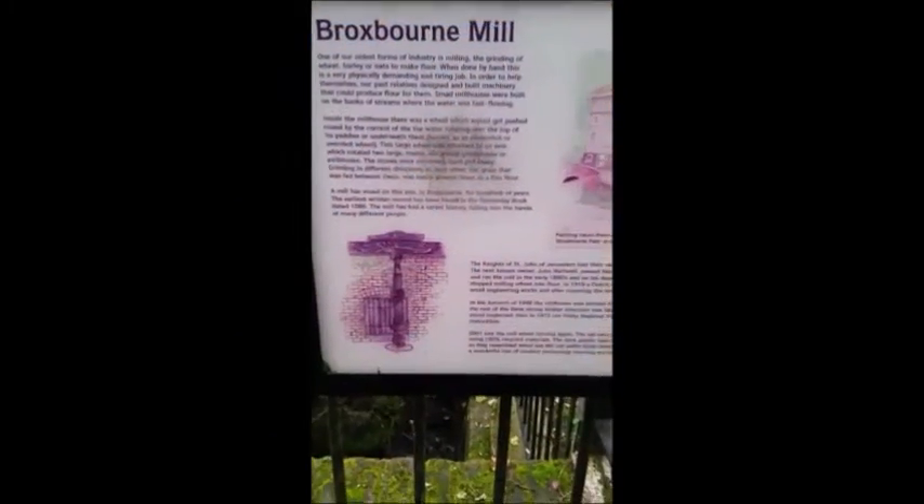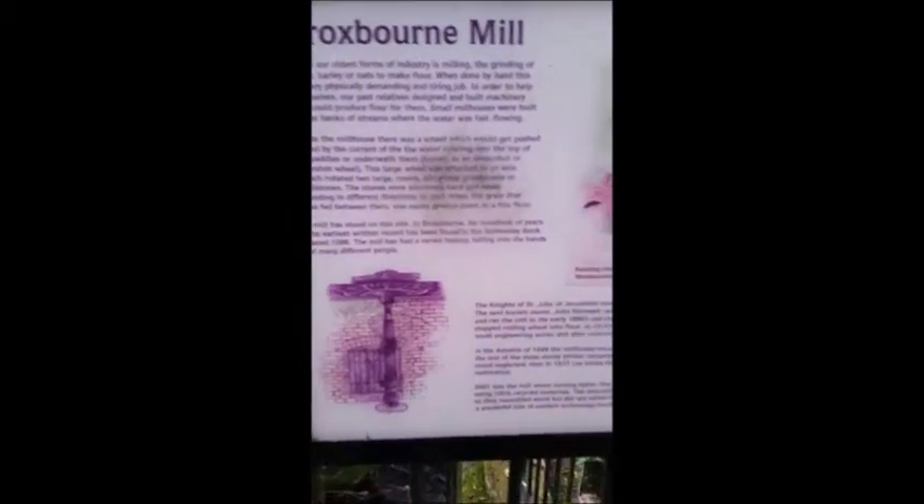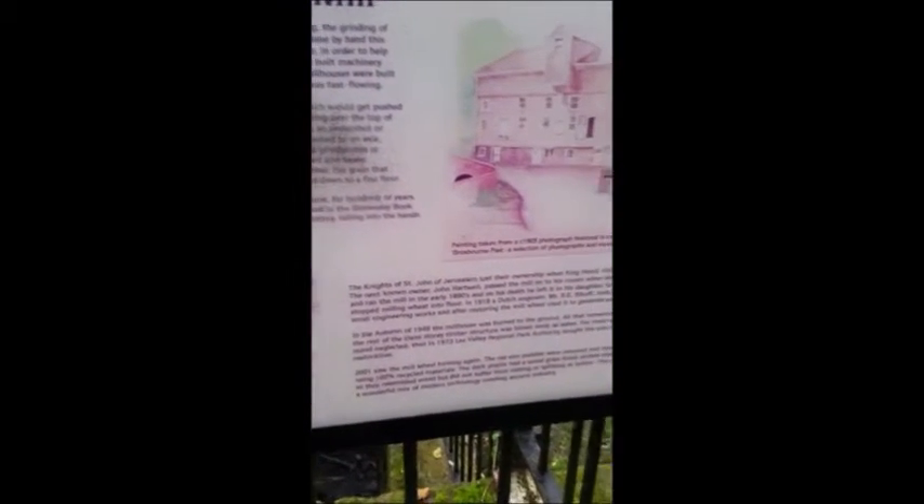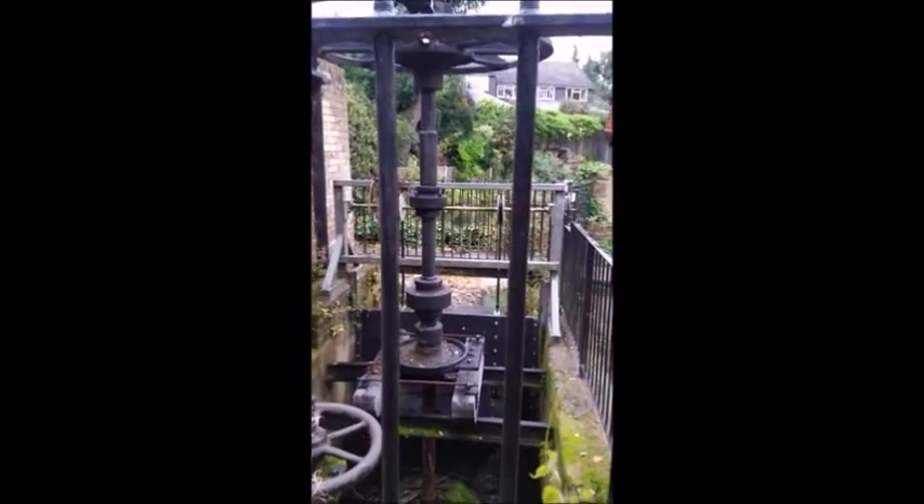We've made it to the old Broxbourne mill, just down here. It's one of the oldest mills about. So we're going to look for some water around here and have a little dab — see if we can get away with it.